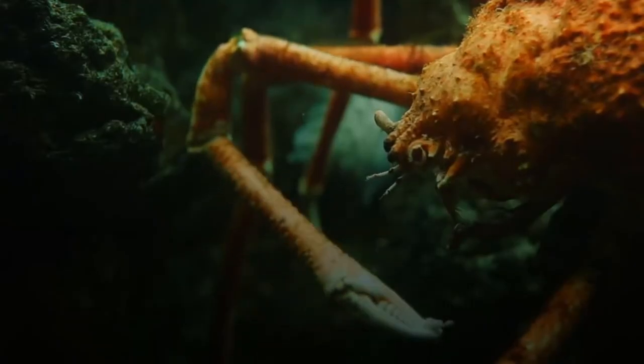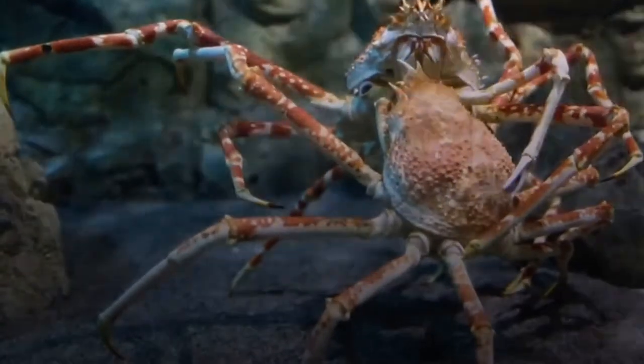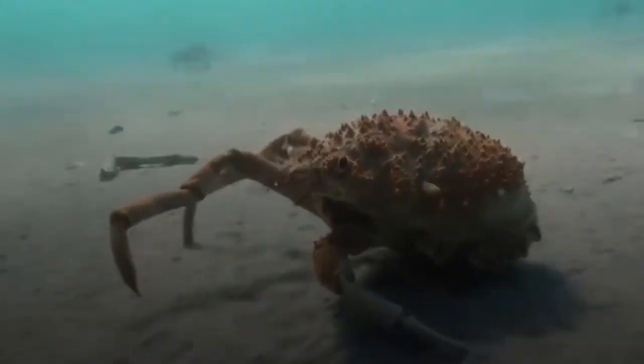Not only that, but the spider will occasionally alter the color of its victim. Other crab spiders imitate the appearance of tree bark or bird droppings.